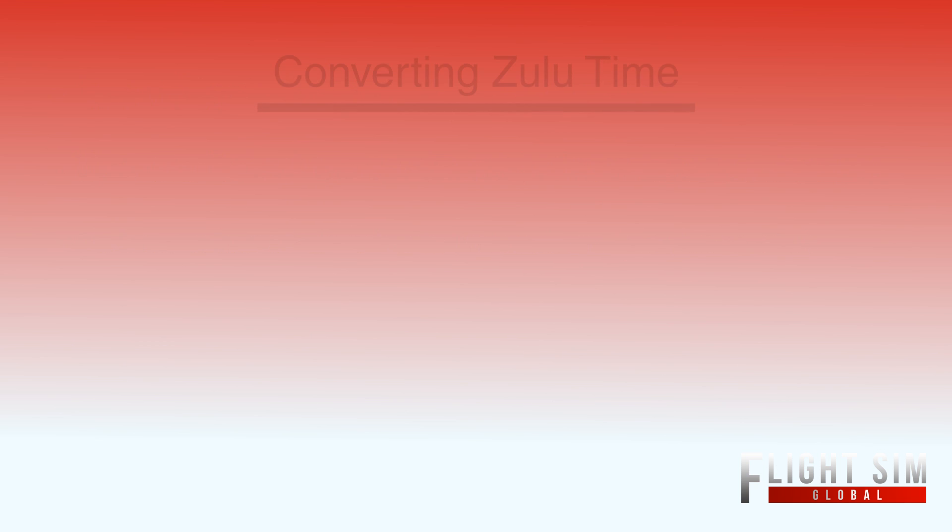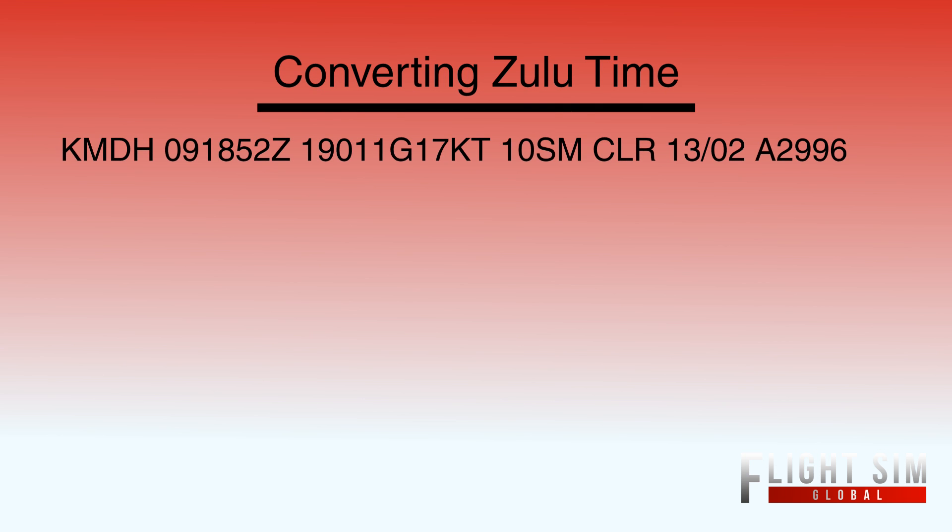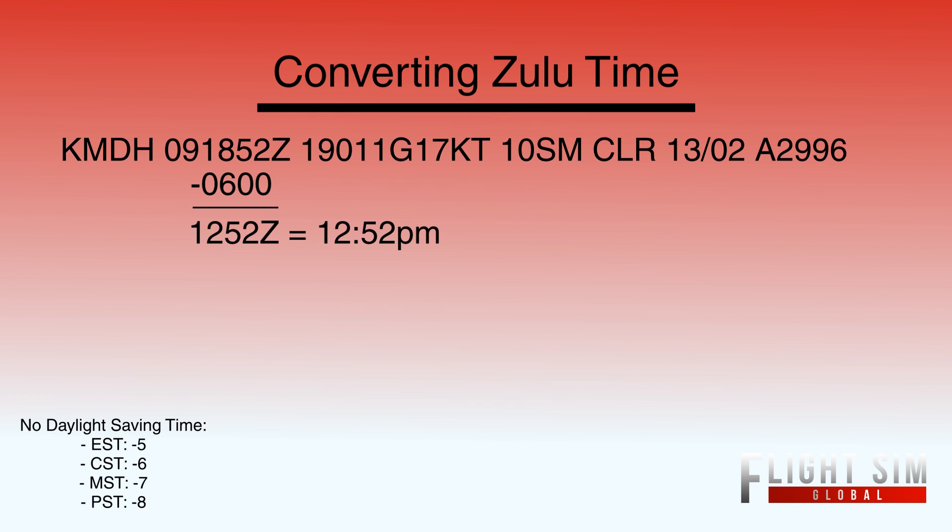We were discussing how to find local time out of a METAR. If we look back at the previous METAR, it says 1852 Zulu. Every time zone is different. Since we're not in daylight saving time, working in U.S. Eastern Standard Time that's minus 5, Central is minus 6, Mountain is minus 7, Pacific is minus 8. Southern Illinois Airport is Central, so 1852 minus 6 equals 1252 PM.